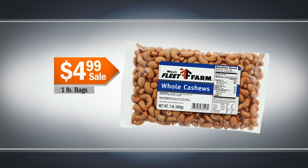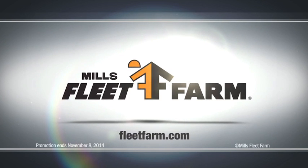And need a snack? Nuts are on sale. One pound of whole cashews, only $4.99 at Mills Fleet Farm. Love it!